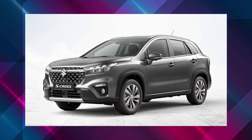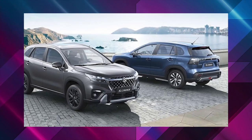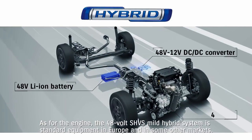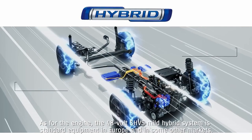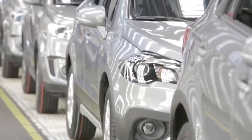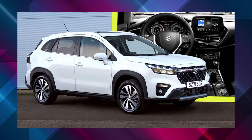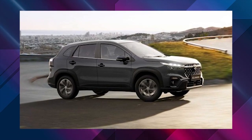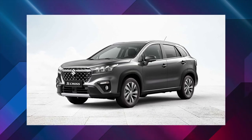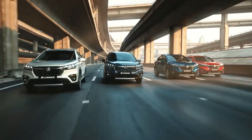In Europe, the 2022 S-Cross will be offered with Suzuki's AllGrip Select all-wheel drive system with different drive modes. Gearbox options include a 6-speed manual and a 6-speed automatic. Suzuki has also confirmed it will offer a robust hybrid version featuring a bigger battery and more powerful electric motor to enable pure electric drive. The company claims a combined WLTP fuel economy figure of 53.2 miles per gallon and CO2 emissions as low as 120 grams per kilometer, meeting Euro 6d emissions regulations. A fascinating quirk of the mild hybrid system is that the electric motor can keep the engine spinning when stationary and power the car up to 10 mph without using fuel, with fuel injectors disengaged.